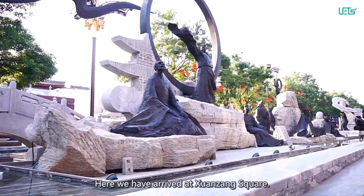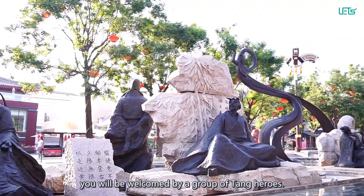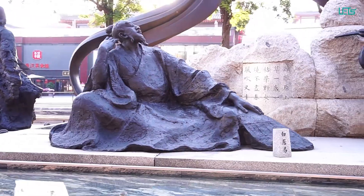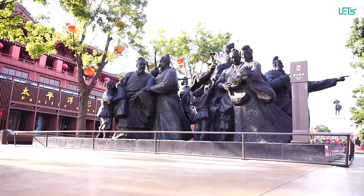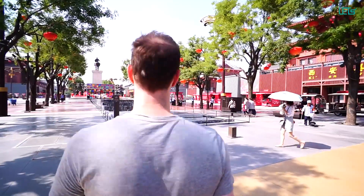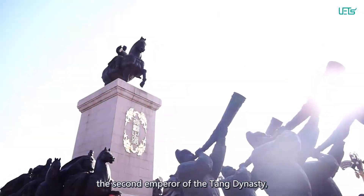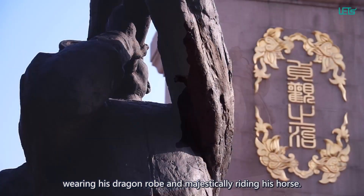Here we have arrived at Xuanzang Square. When walking from this square to the south, you will be welcomed by a group of Tang heroes, as if we walked into a Tang history picture scroll. In the center of this group, we see Li Shimin, the second emperor of the Tang dynasty, wearing his dragon robe and majestically riding his horse.